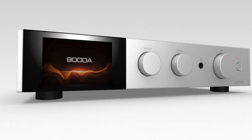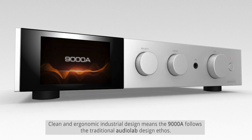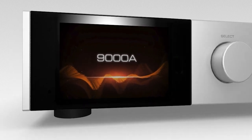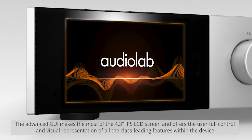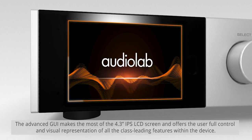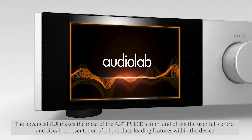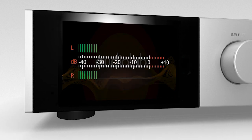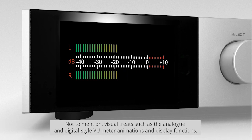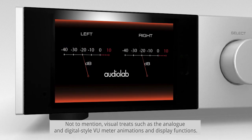Pre mode disables the power amp stage, turning the 9000A into a standalone preamp, enabling external power amplification to be added and thus providing a possible upgrade path. Clean and ergonomic industrial design means the 9000A follows the traditional Audiolab design ethos. The advanced GUI makes the most of the 4.3-inch IPS LCD screen, offering the user full control and visual representation of all class-leading features, including analog and digital-style VU meter animations and display functions.